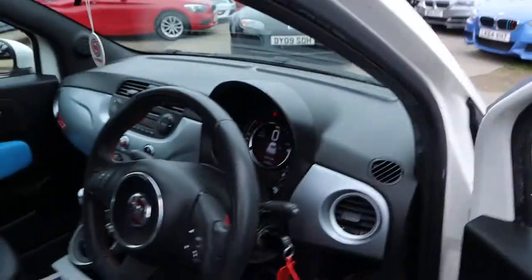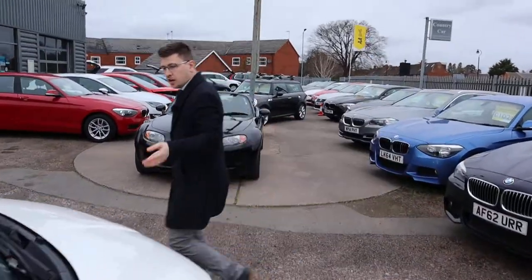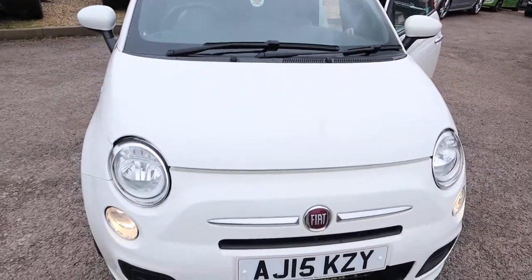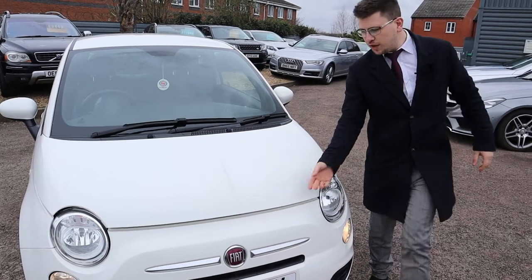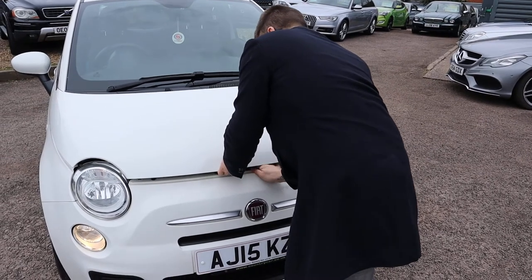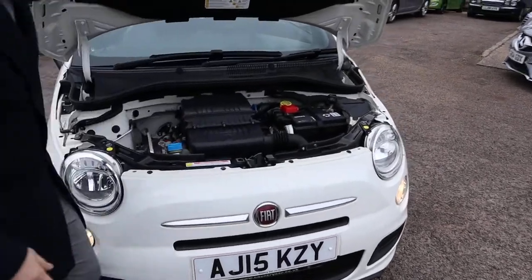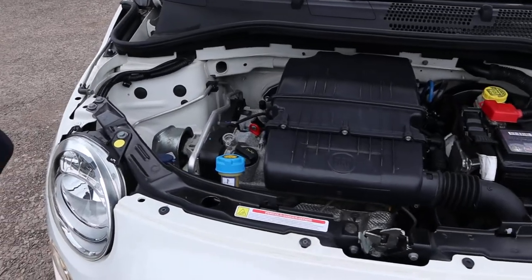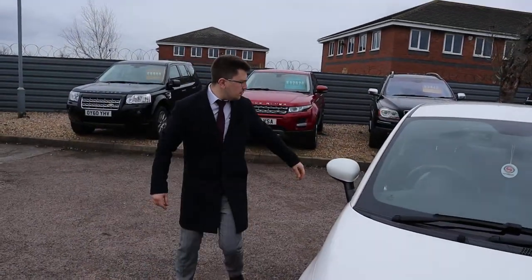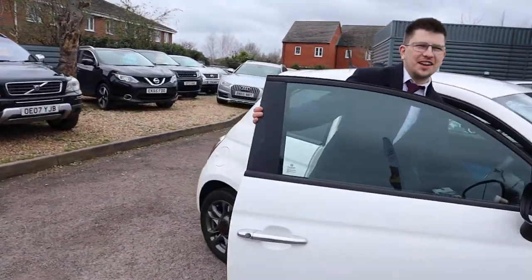Let's pop the bonnet and have a look at that. The bonnet catch is just over on the passenger side, then there's a safety catch as well. Very clean engine bay. Fortunately I'm not the mechanic here — the mechanics do know where the catch is, and they know quite a lot more than that actually.